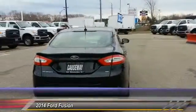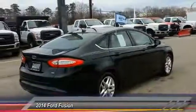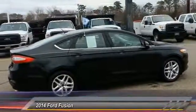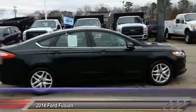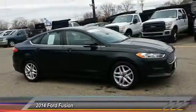Here are some of this vehicle's great options: steering wheel audio controls, anti-lock braking system, stability control, Bluetooth, power steering, adjustable steering wheel, driver airbag, cruise control, keyless entry, and traction control. Searching for a dependable vehicle that looks great too? You found it — so stop in today.